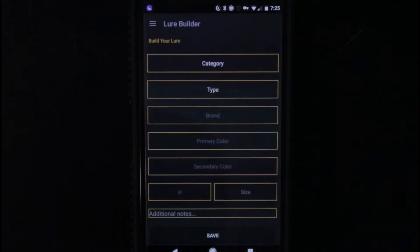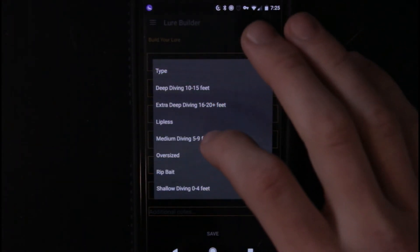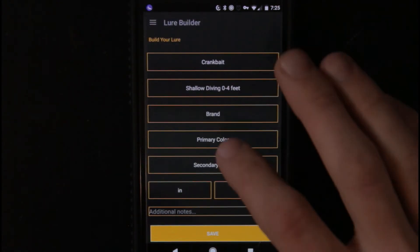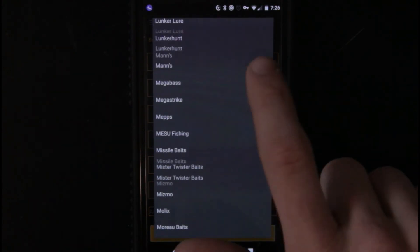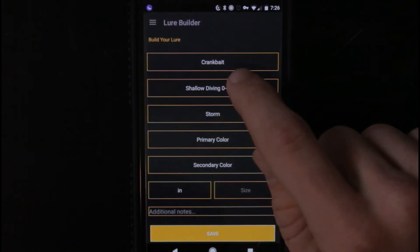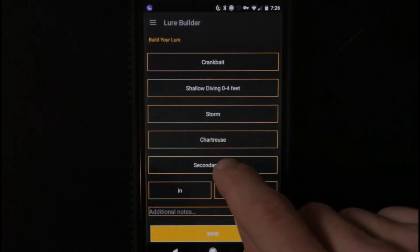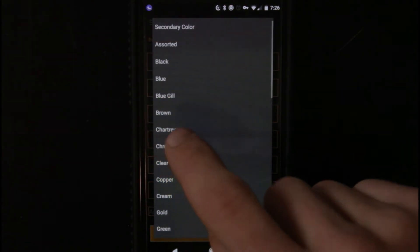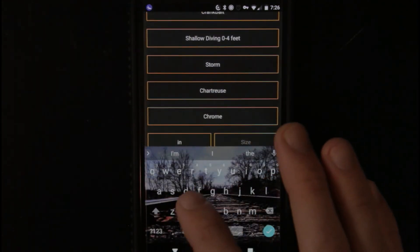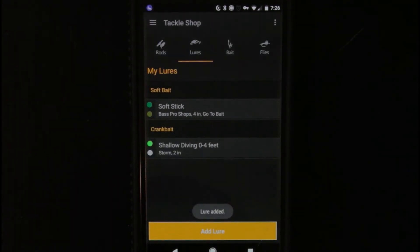So let's go ahead and let me add a lure. I think I'll put a crankbait on here. Type — shallow diving, because I like using three to five feet square bills. Let's find a Storm — I love using the Storm. Primary color is usually kind of a chartreuse chrome kind of deal, the color I like using. It's about two inches. I don't need to add any additional notes — boom, added it right there.